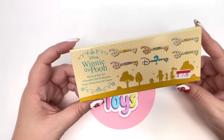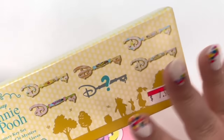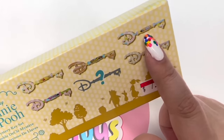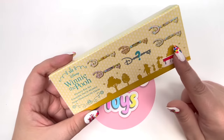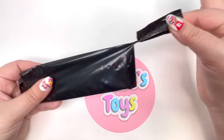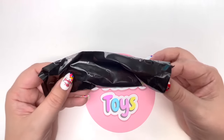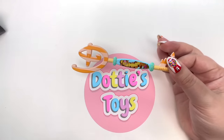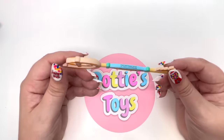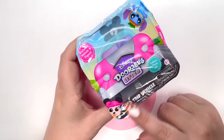We have the Winnie the Pooh Mystery Key Set. I originally bought eight of these and out of eight I got four Tigger and four Eeyore - so I would be happy with anything else. On the count of three, anything but Tigger and Eeyore - one two three - it's Tigger! That's okay, I'll put it up on my eBay store.